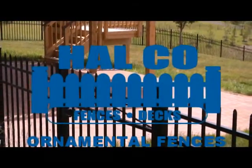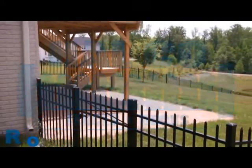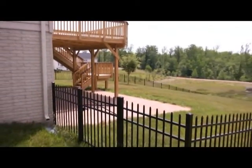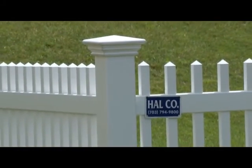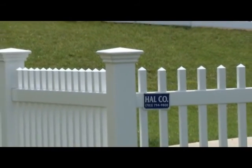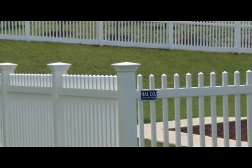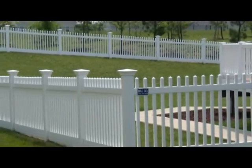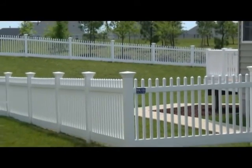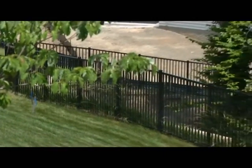Ornamental fences can serve as a decorative statement in any landscape while providing a means to secure property, funnel pedestrian traffic, enhance privacy and mark legal boundaries. Ornamental fences enhance curb appeal, add real property value, and can provide a unique means of cordoning off gardens and lawns, or give businesses an appealing way to control access and beef up security.